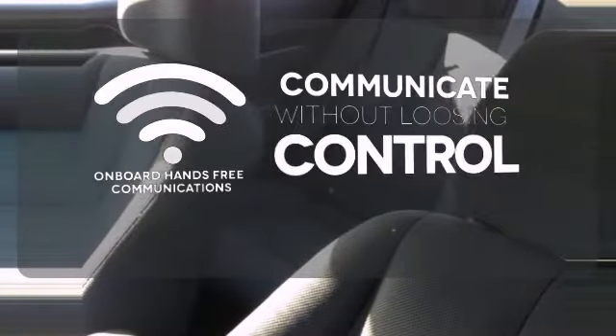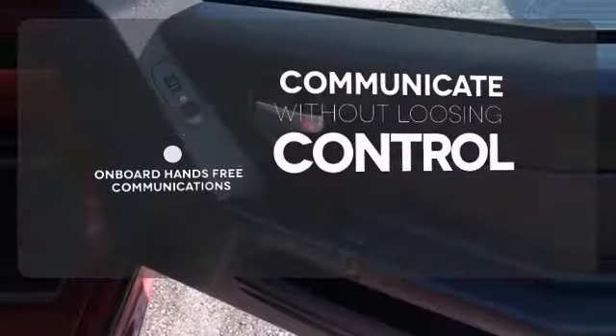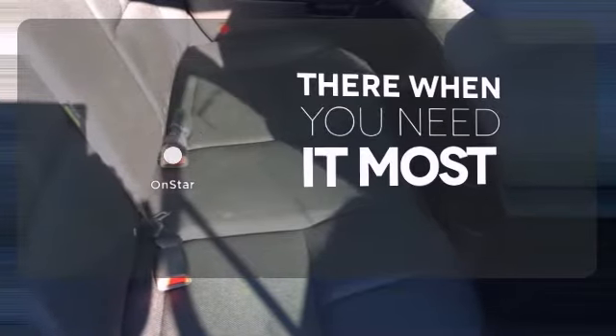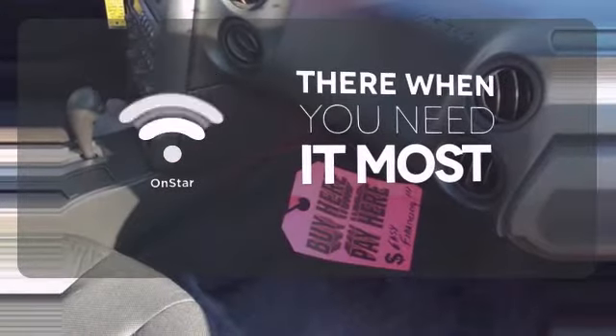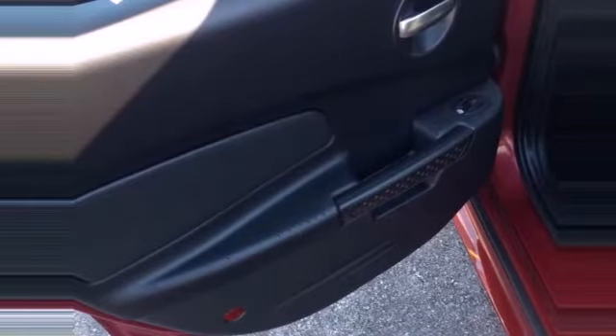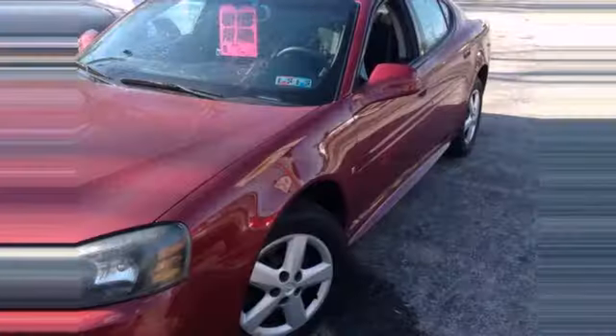Onboard hands-free communications keeps your hands on the wheel without compromise. HID headlights increase visibility and safety. OnStar offers everything from hands-free calling to emergency services. The 06 Grand Prix has more standard safety features than ever. The best never rests in a Pontiac Grand Prix.